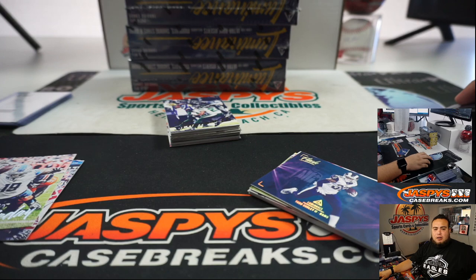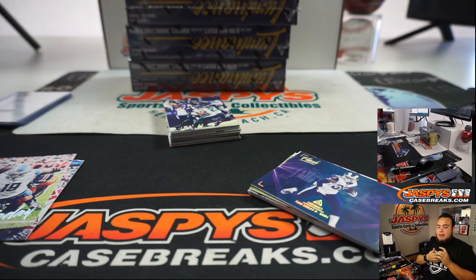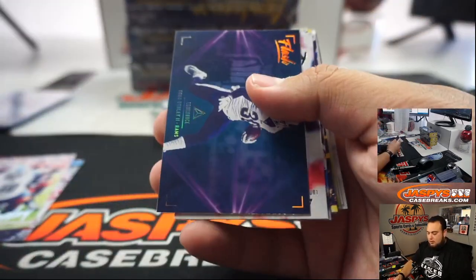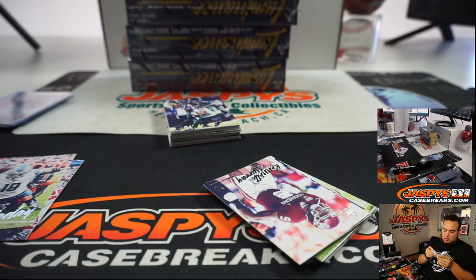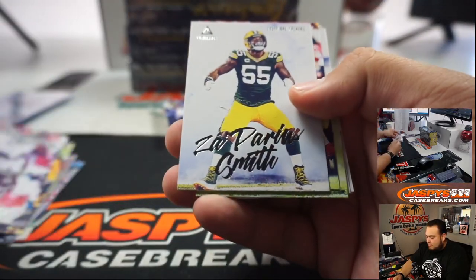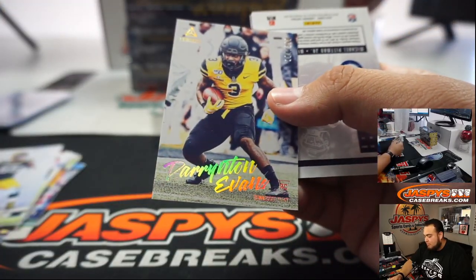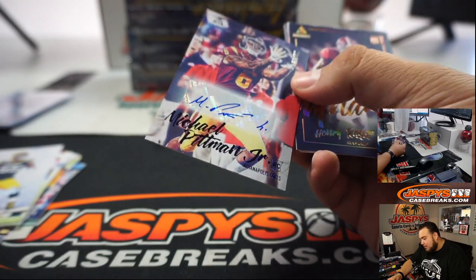I think the Obsidian breaks are six bucks half case breaks — maybe that is a typo, I'll tell Nick right now. Darrington Evans. And we got Michael Pittman Jr. for the Colts.